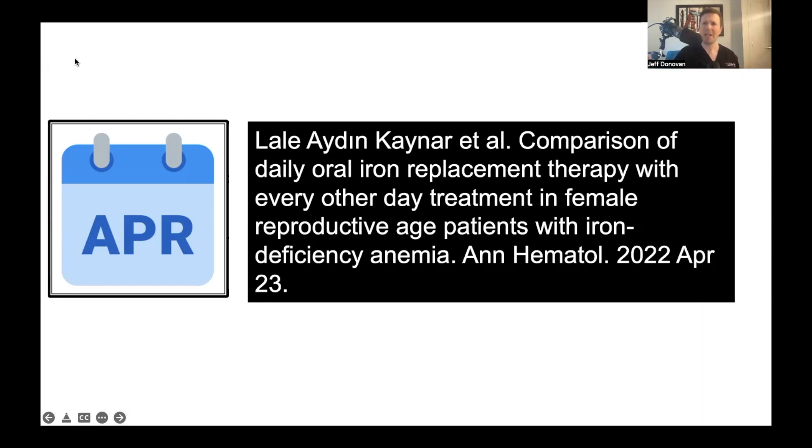The study I'd like to present looks at a comparison of giving iron every day versus giving iron every other day. There's been a lot of data accumulating over the last few years suggesting that giving iron every other day is probably just as good compared to giving it every day.